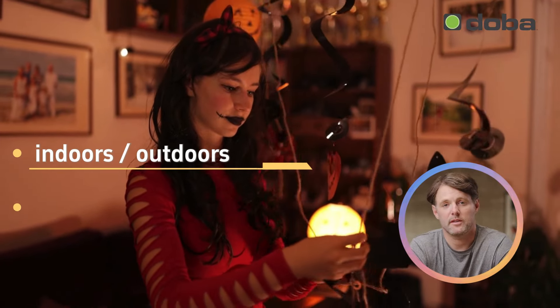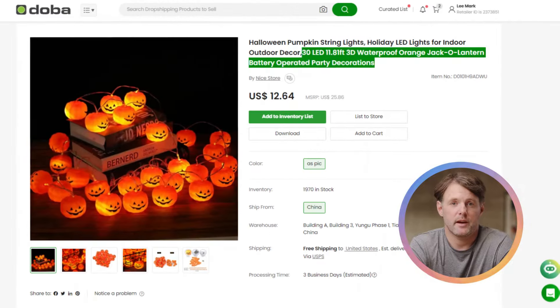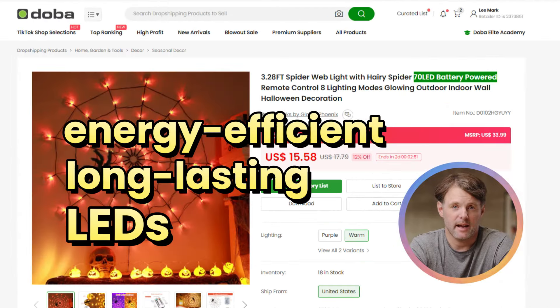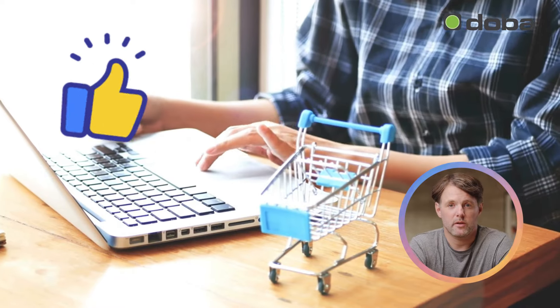But it's not just about looks. They can be used indoors or outdoors, at parties or in homes, and set up in minutes. These lights are powered by energy-efficient, long-lasting LEDs, making them a cost-effective choice that customers can feel good about.